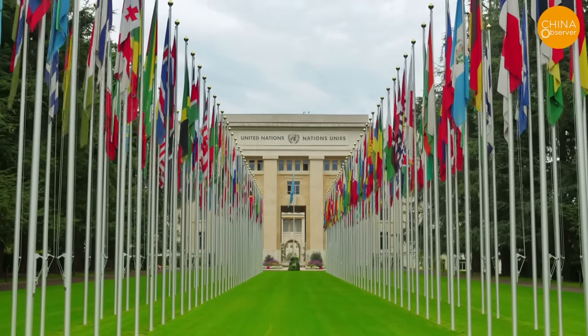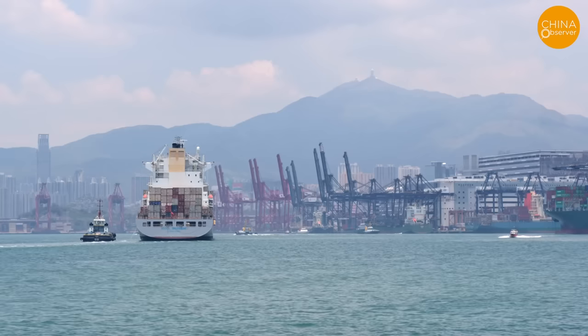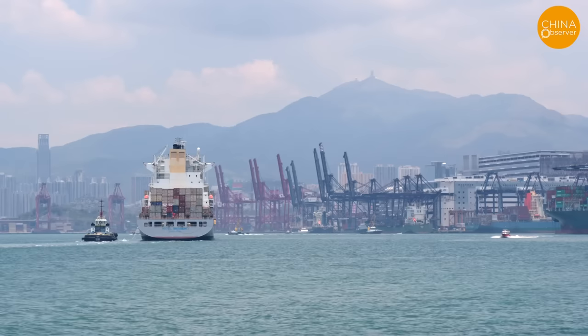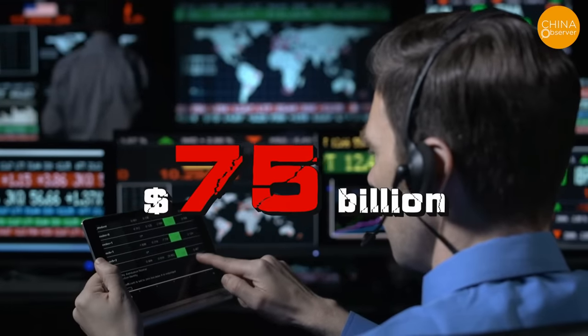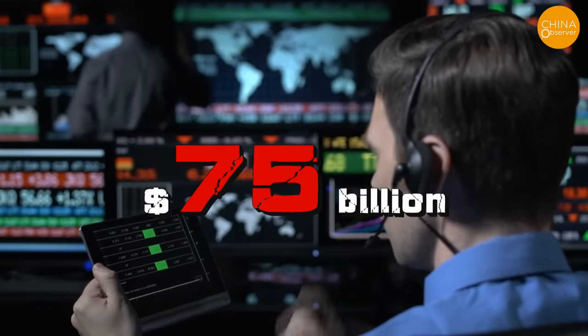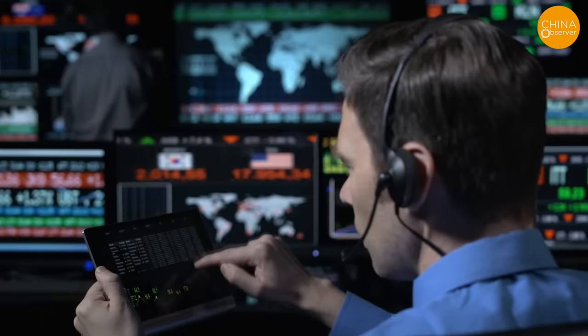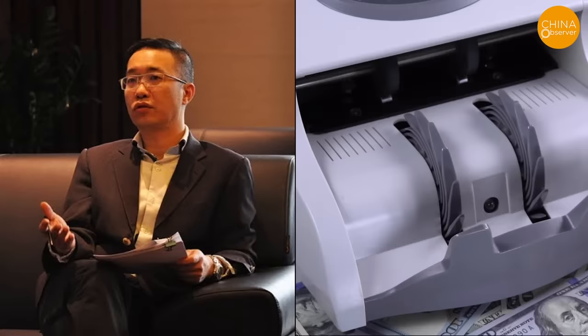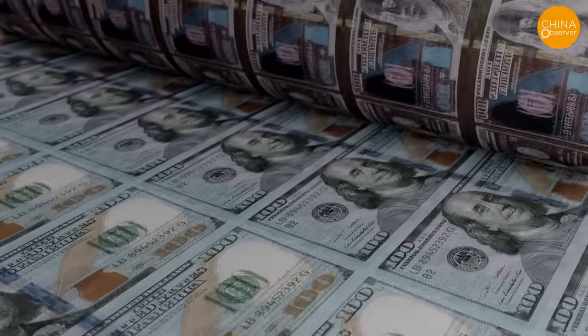In recent years, Western countries, including Europe and America, have sought to de-risk by reducing trade volume with China. In the first six months of 2023, the proportion of Chinese goods imported into the US dropped to its lowest level in 20 years. According to estimates by Goldman Sachs, China's capital outflow reached $75 billion in September, the highest level since 2016. Economist David Huang believes that if there is no improvement in exports to Europe and American countries, it will have a significant negative impact on China's foreign exchange reserves in the long run. Thus, printing counterfeit US dollars appears to be one of China's strategies.